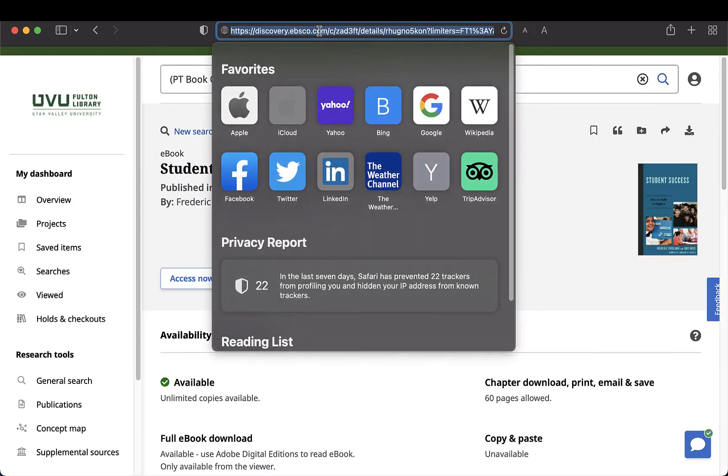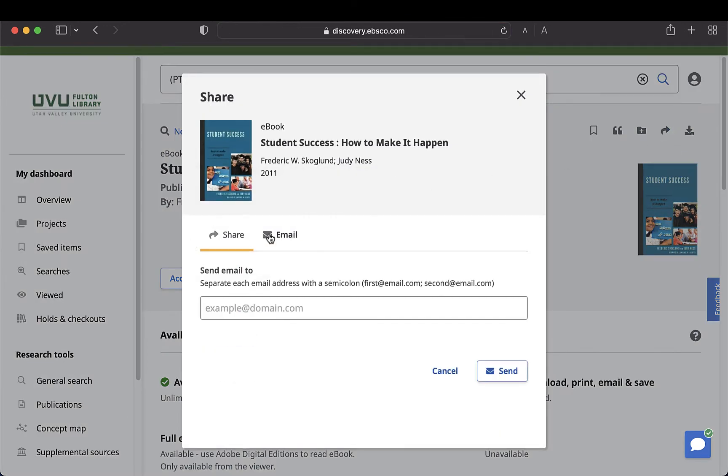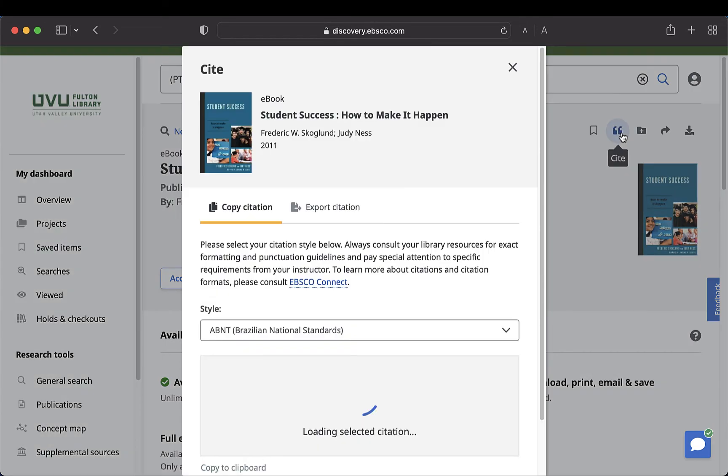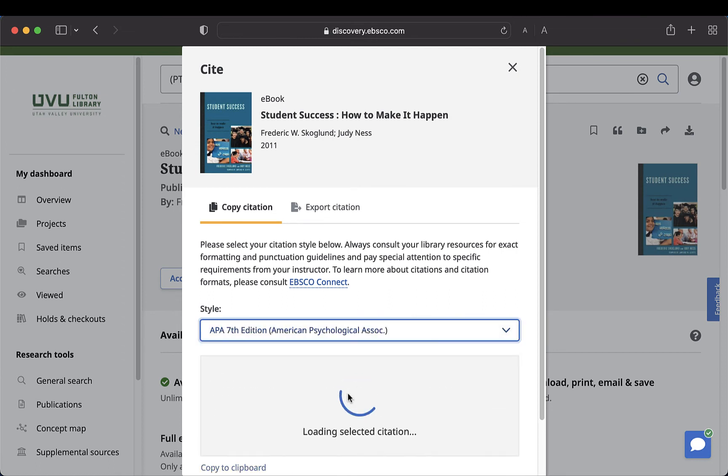To save this book, copy and paste the URL somewhere, or click on the share icon and email it. Clicking on the citation icon allows you to copy and paste the book citation in the most common formats.